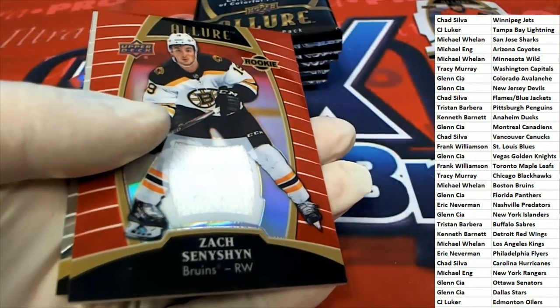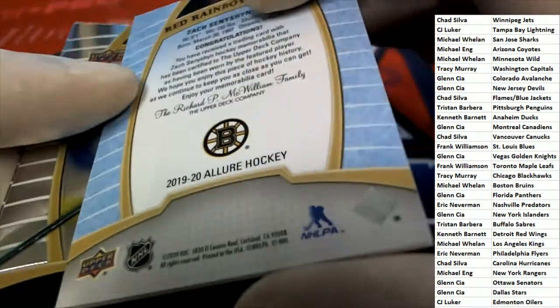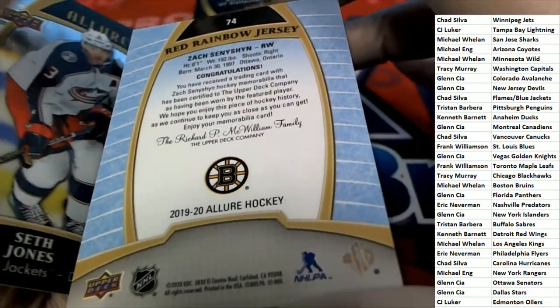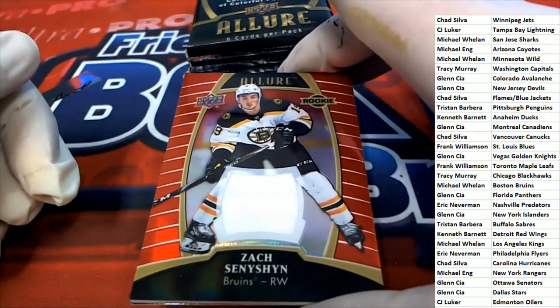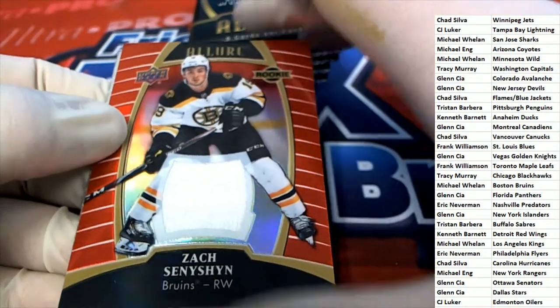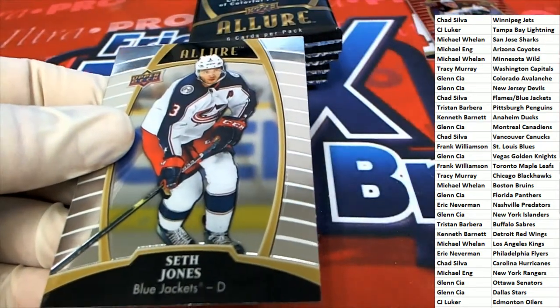Oh! Our first hit goes to the Bruins — red rainbow jersey. That is interesting, nice rookie card. The Boston Bruins owner is hitting nicely.